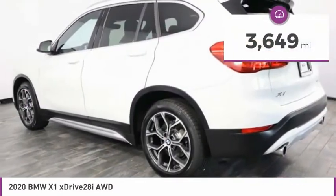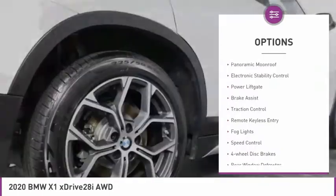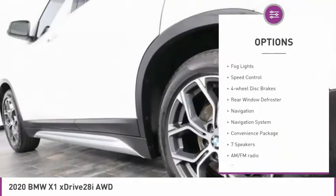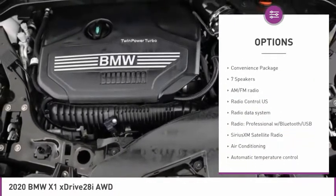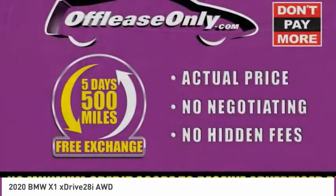This vehicle has less than 4,000 miles. Here are some of this vehicle's great options: panoramic moonroof, electronic stability control, power liftgate, brake assist, traction control, remote keyless entry, fog lights, speed control, four-wheel disc brakes, rear window defroster.